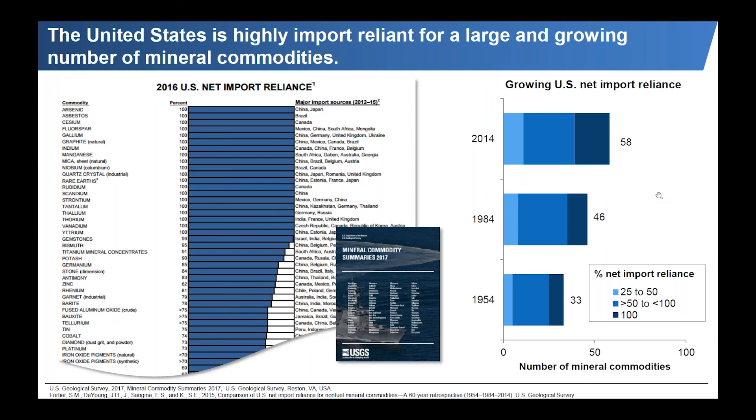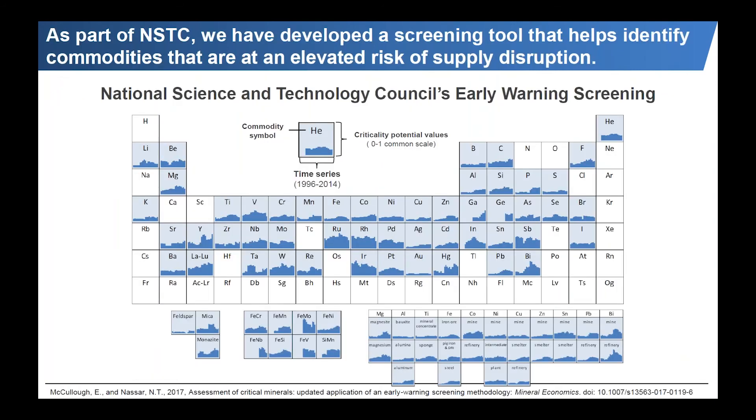So if you think about all these concerns — concentration of production, increasing demand, limited or no recycling at end of life — they all draw to the conclusion that there's potential concern for supply disruption. There are a number of assessments, typically referred to as criticality assessments, to examine this issue. This is not new; it's been done since at least the 1950s. More recently, in 2008, the National Research Council put out a report providing a basic framework for analyzing criticality, and the European Commission has also adopted that methodology.